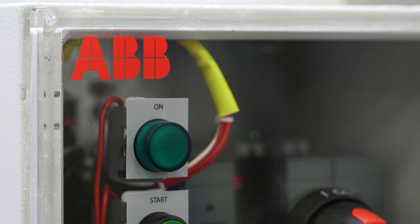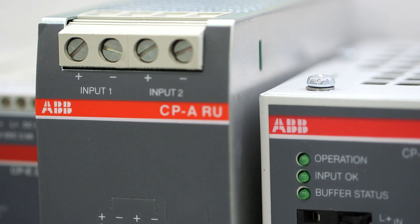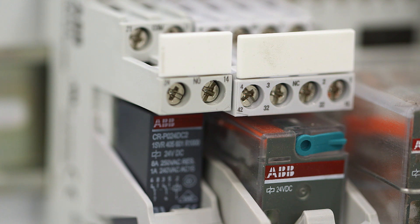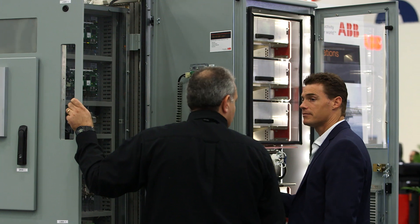Most people don't even take the time to calculate what it costs to cut a PO, what it costs to process an invoice, or what's the cost of dealing with numerous suppliers at one time and paying extra freight charges. There's a lot of benefit from the whole Thomas and Betts organization in their logistics capabilities — they're really going to benefit the panel builder.